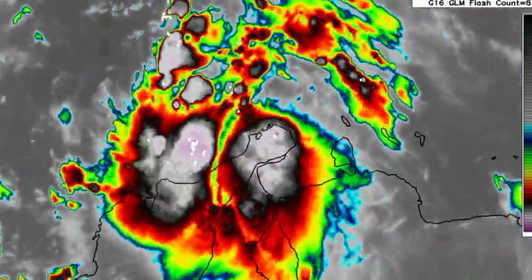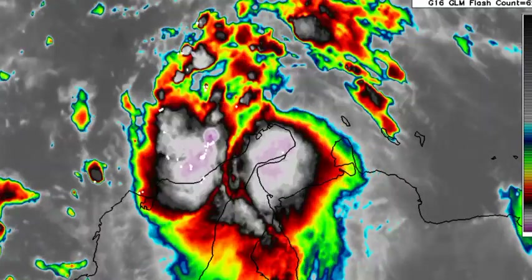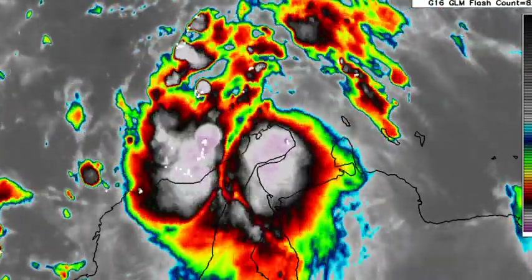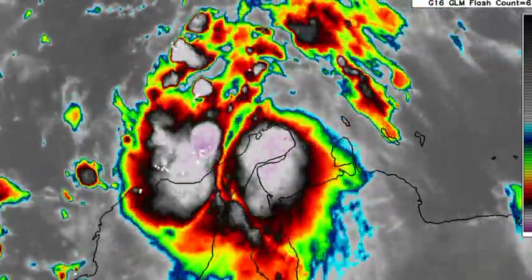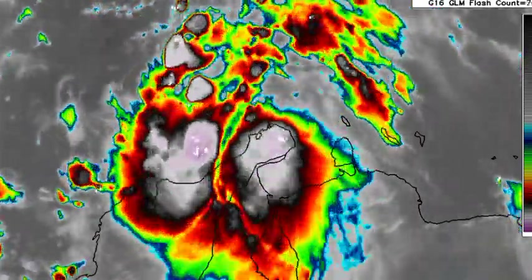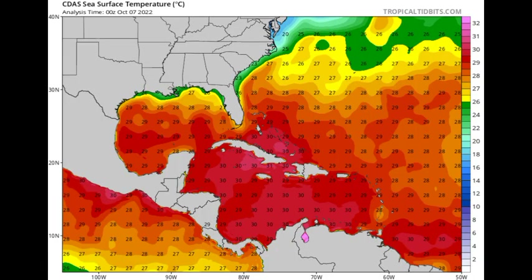That's the main reason we haven't been seeing a lot of organization and intensification of the system, but that is going to be ending very soon as the system is expected to make its way into the South Caribbean where warm waters are. Looking at the sea surface temperature map, there are very favorable temperatures across the South Caribbean — 30 degrees Celsius and 29 degrees Celsius. Tropical cyclones need at least 26 to 26.5 degrees Celsius, so this is really going to help fuel the system as it makes its way across the area.